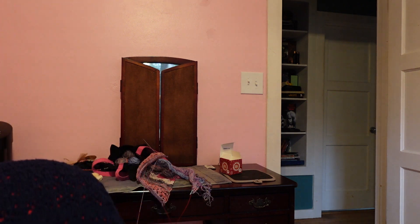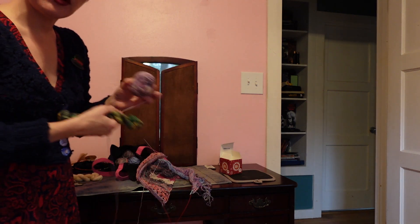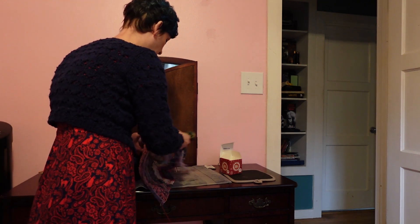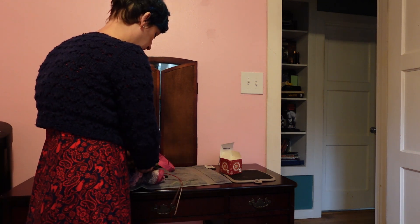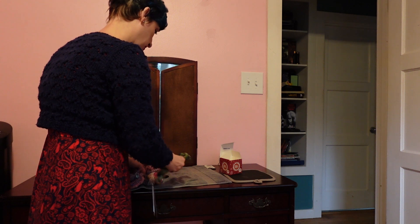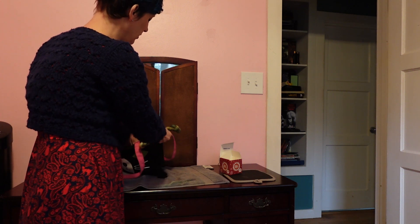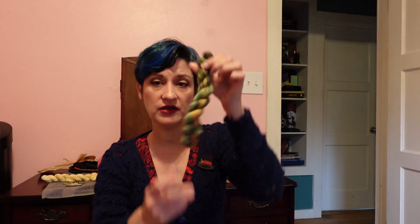...or I can dig a little bit into my stash and grab yarn that might be a better match for the rest of the shawl. I'm not sure exactly what I'll do - I do love this yarn though, it's really pretty. So I will decide that and be back to show you guys whatever clue 12 is tomorrow.